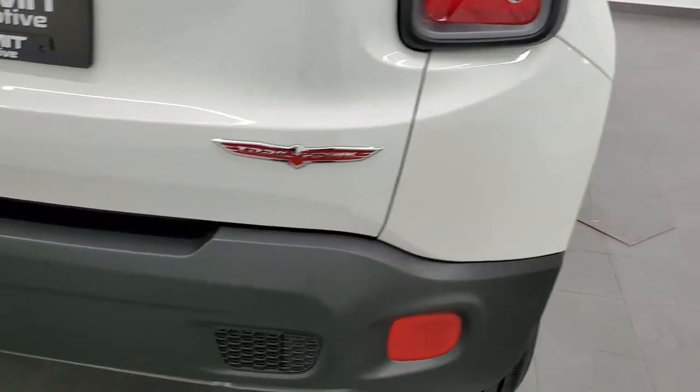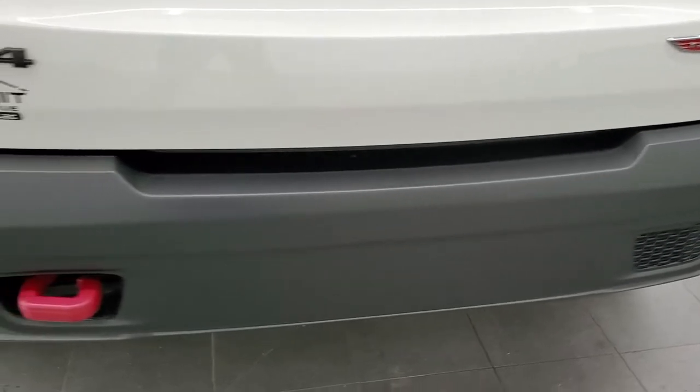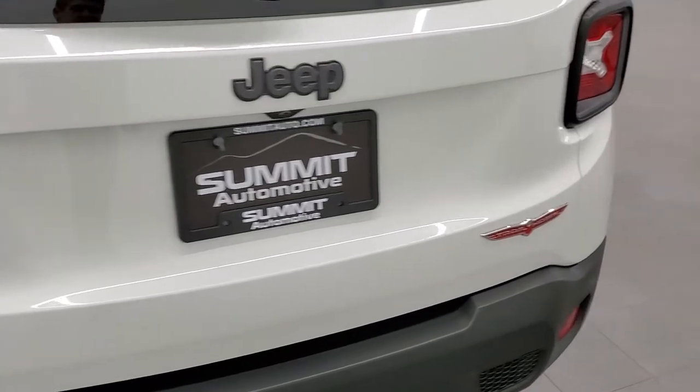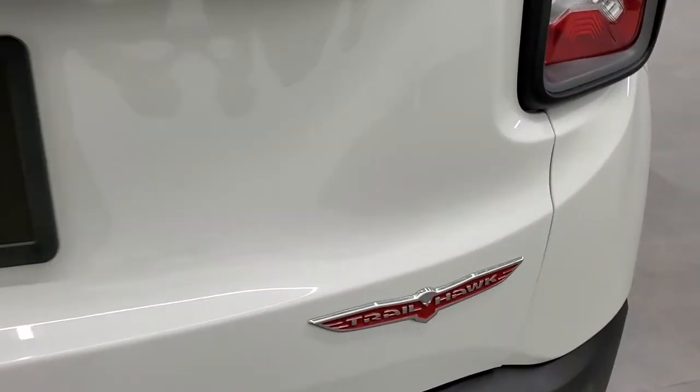As we come around to the back, you'll notice the rear bumper is in great condition. You do get a tow hook back here as well. The rear gate has no dents or dings, and you do get the Trailhawk logo right there.